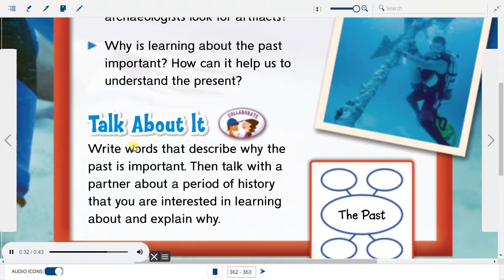Talk about it. Write words that describe why the past is important. Then talk with a partner about a period of history that you are interested in learning about and explain why.